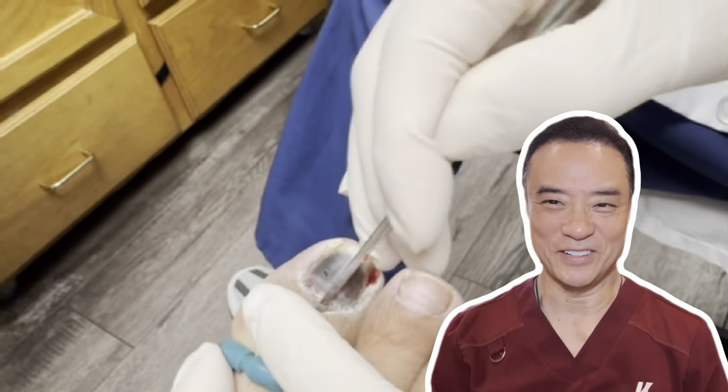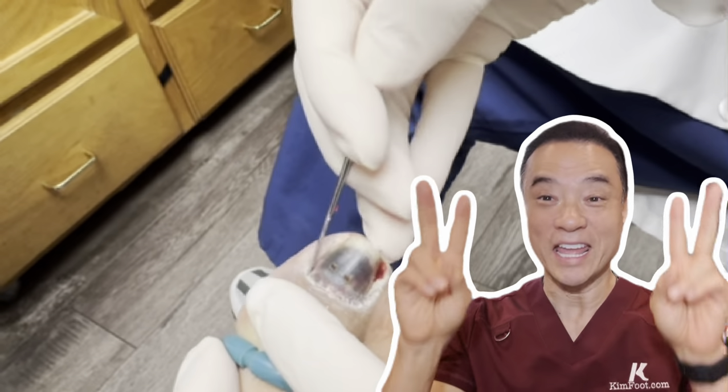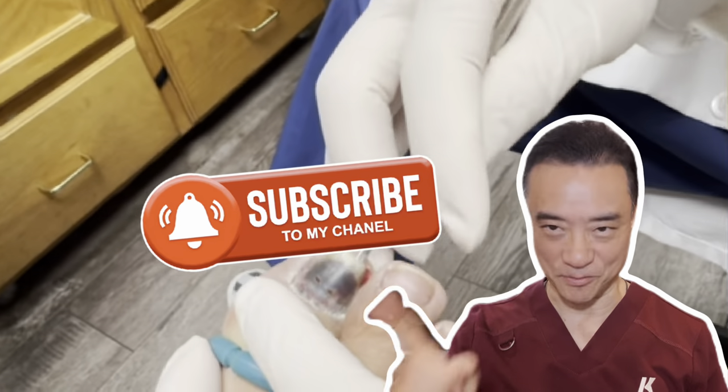It's me again — hope you've been enjoying this video so far. If you have, leave the word hematoma in the comments below, and don't forget to hit that subscribe button.